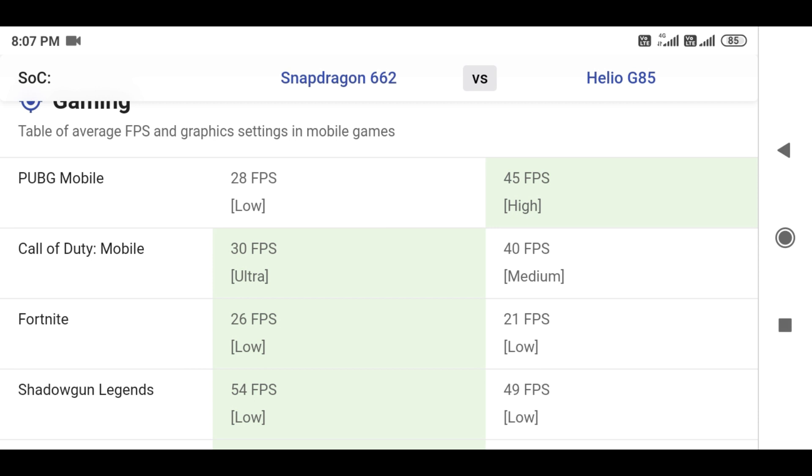This is the final verdict. If you are a normal user, you can go with the Snapdragon 662. If you want a gaming processor, you can go with the Helio G85.